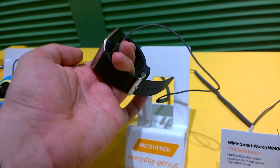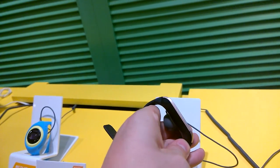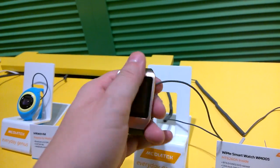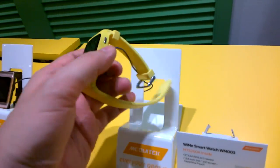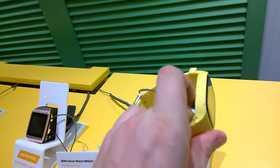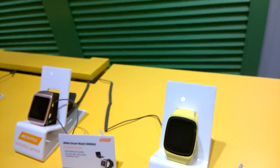The WIMI WM005 kind of reminds me completely of the first generation Samsung Galaxy Gear, and here is the WM003, which is more like a ruggedized sports version of the WM005.